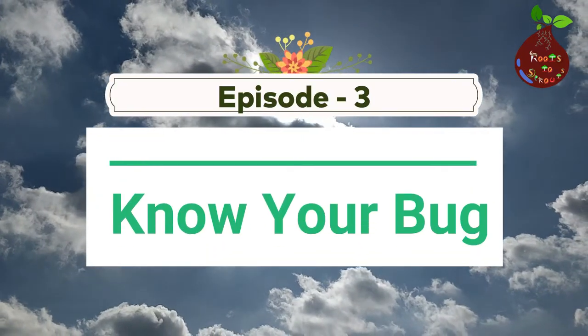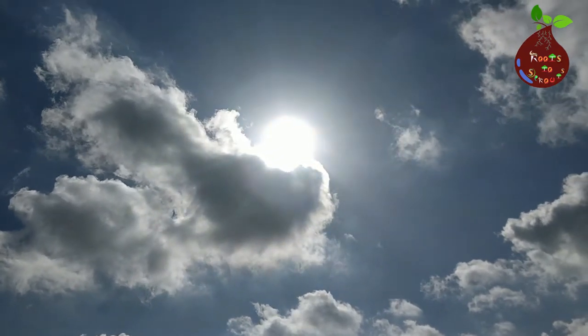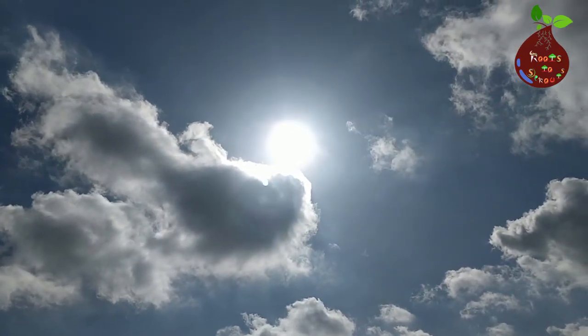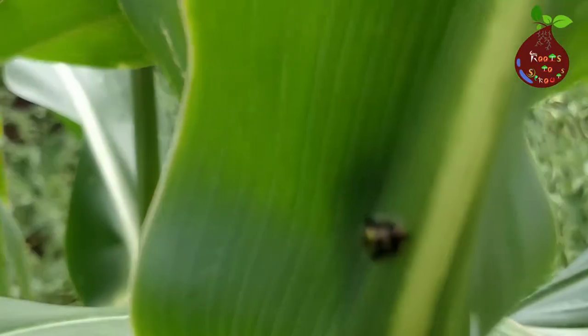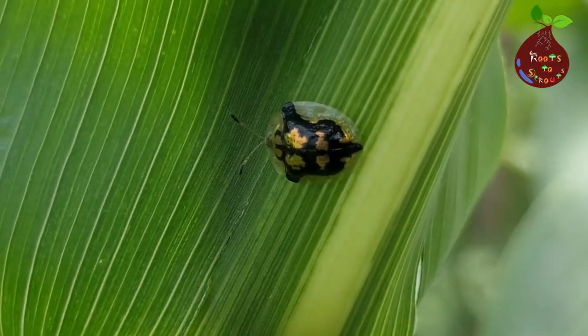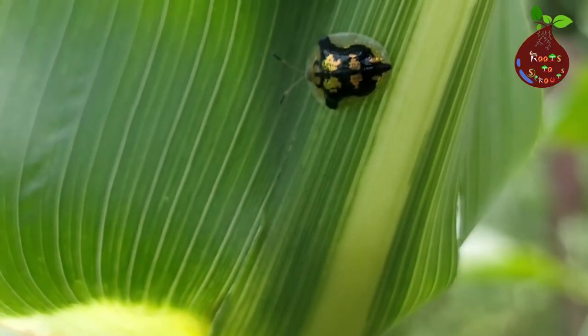Welcome to Roots to Sprouts on another episode of Know Your Bugs. I'm going to show something very interesting and beautiful in this video. I hope you'll like it. The more time I spend in the garden, I started to learn more about the insects. Every time when I discover something new, it excites me to learn more and more.